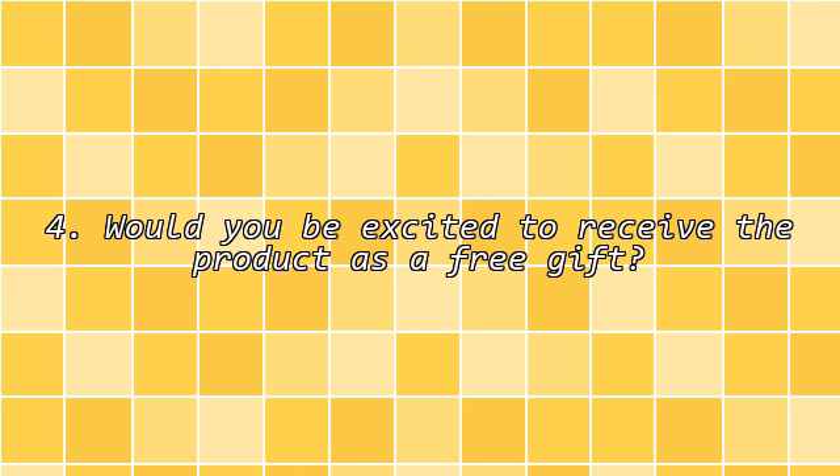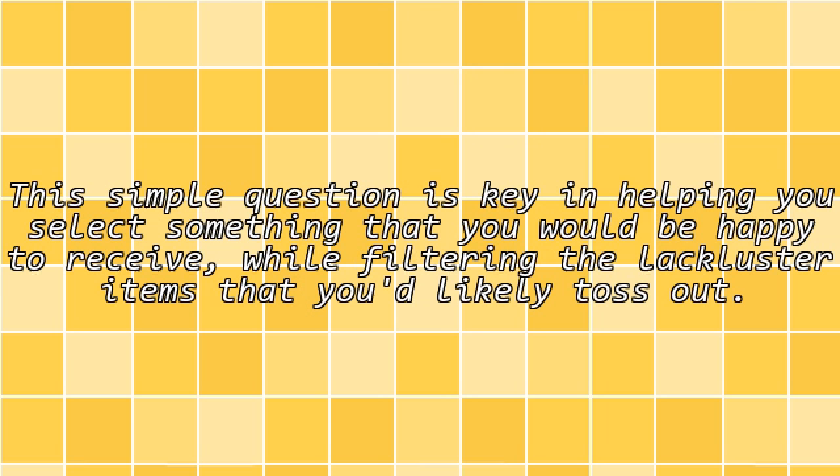Fourth, would you be excited to receive the product as a free gift? This simple question is key in helping you select something that you would be happy to receive, while filtering out the lackluster items that you'd likely toss out.